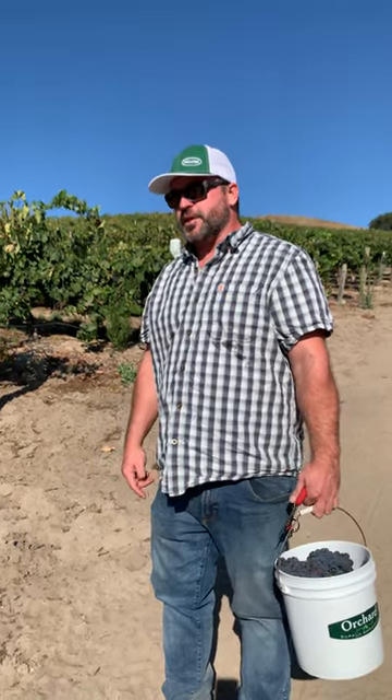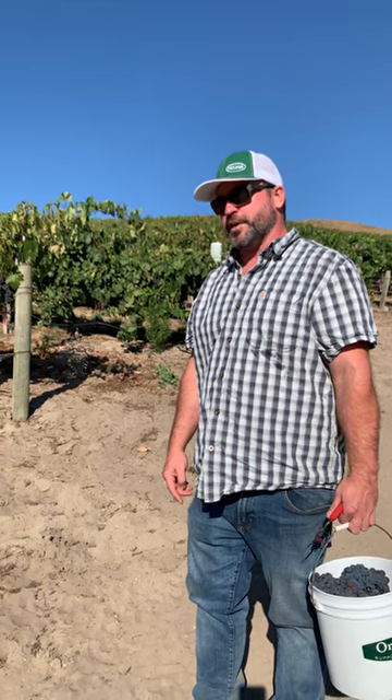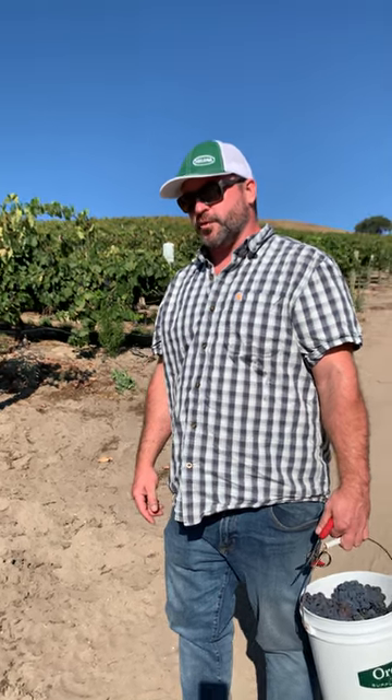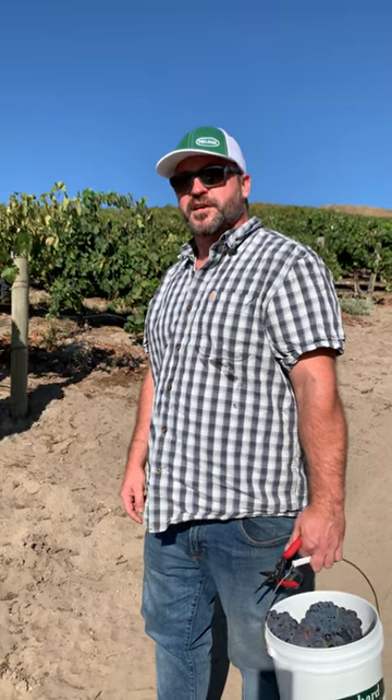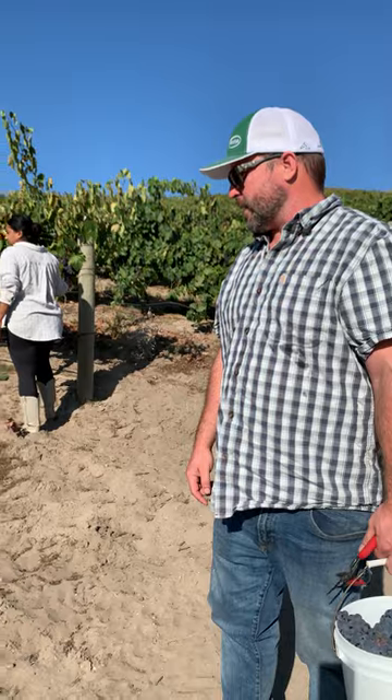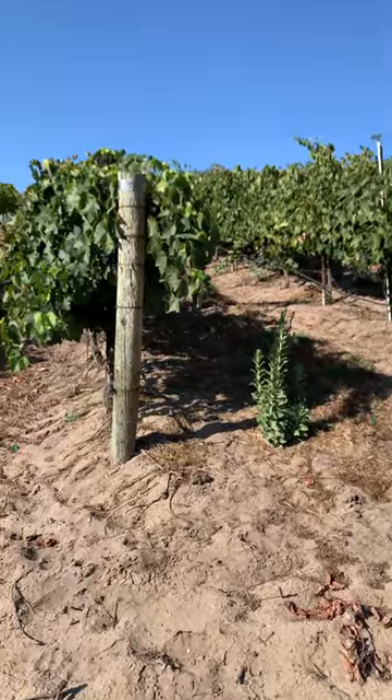We are here at Whitehawk Vineyard, which I'm sure you guys have heard a lot about for Syrah before. This will be our second year working with Syrah off of the estate. But lesser known, they also grow some awesome Sangiovese here. We're sitting outside our rows for some Sangiovese Grosso Clone.